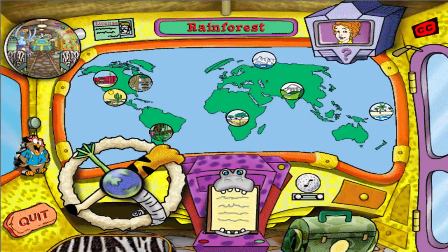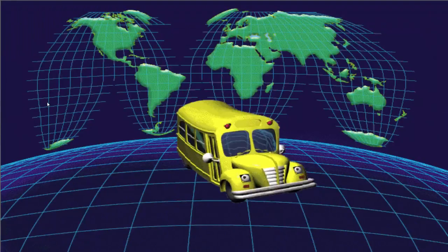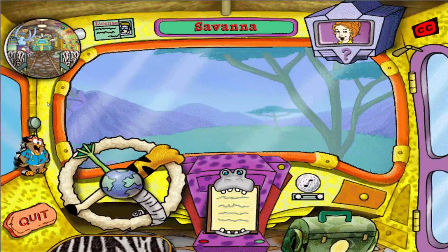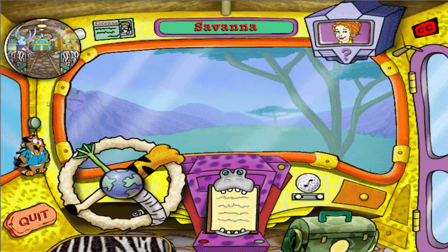Are there lions in the African savannah? I knew I should have stayed home today. Back in the savannah again — the place where even the lions are friendly, as long as you don't get too close, of course.